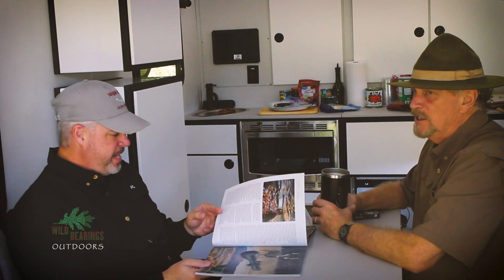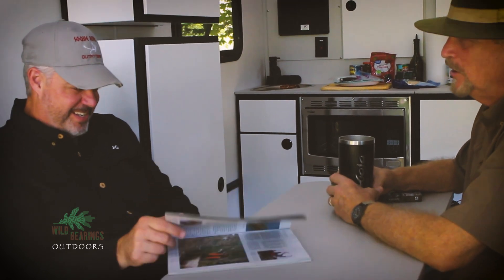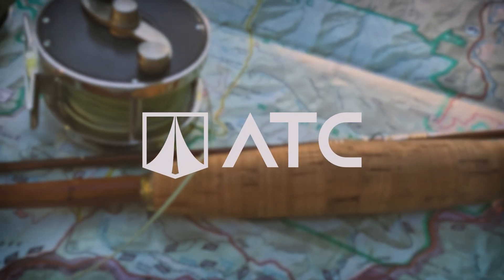What I'm looking forward to is going back to Montaluce Winery at some point. I'll do some fishing, but I'm going to get into those oak barrels a little more than I did this time, because they have some good wine and I'd like to sample a little bit more of that. Wild Bearings Outdoors is brought to you by ATC — go your own way.